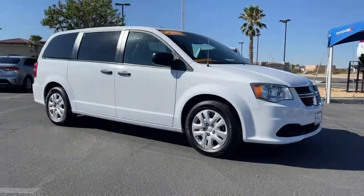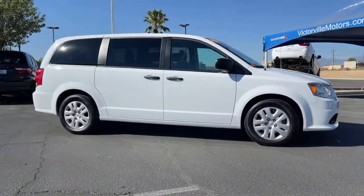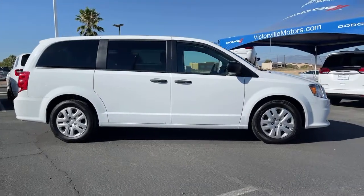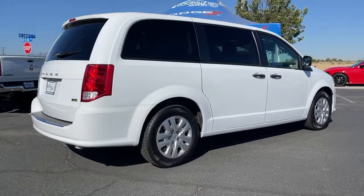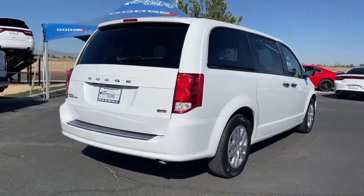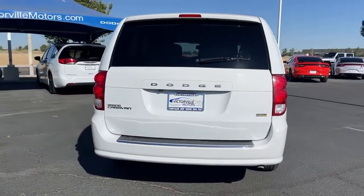You're gonna love the 2019 Dodge Grand Caravan. With less than 45,000 miles on the odometer, this vehicle provides excellent value. Whether it's a run to the home improvement center or a family road trip, the Grand Caravan has your back.